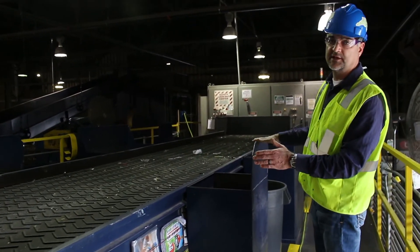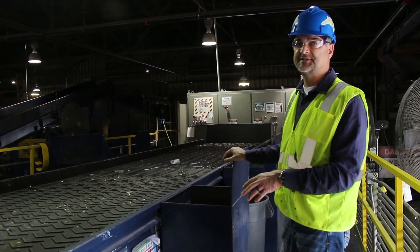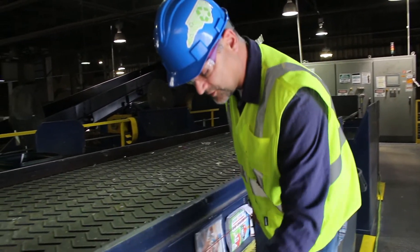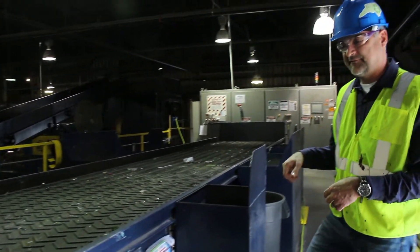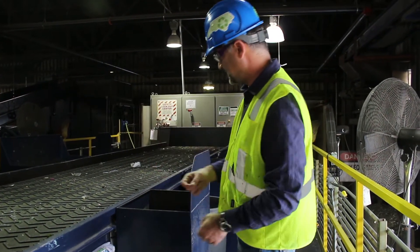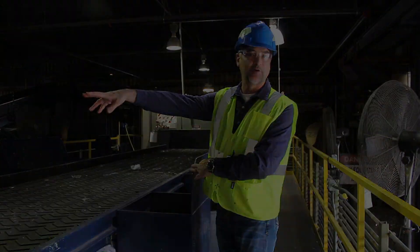Here's a quality control station. Folks that work here, their job is to take out any contaminants that we may have missed earlier on in the process. They'll be pulling out plastic film, plastic bags, things like that. If anything is like an aluminum can or a plastic bottle, it's running on the conveyor beneath us — they can drop it down the chute which will take it right back to the sorting area.